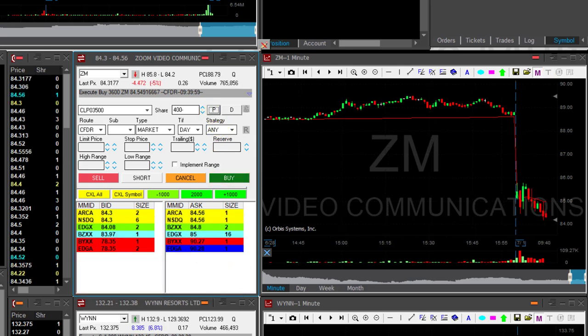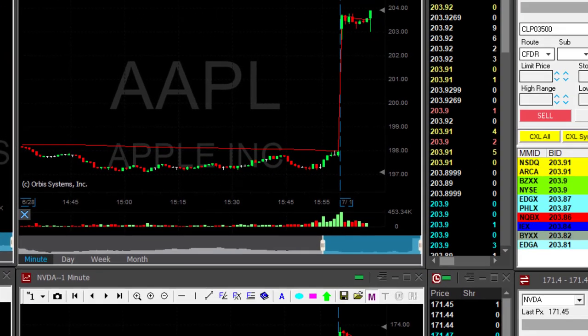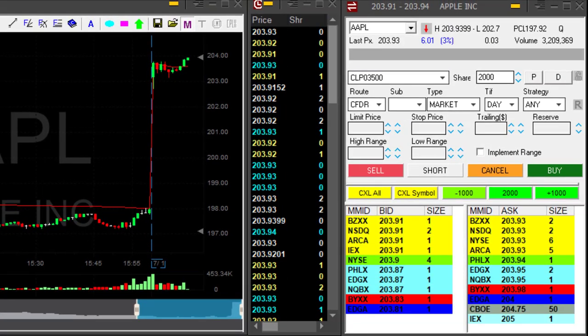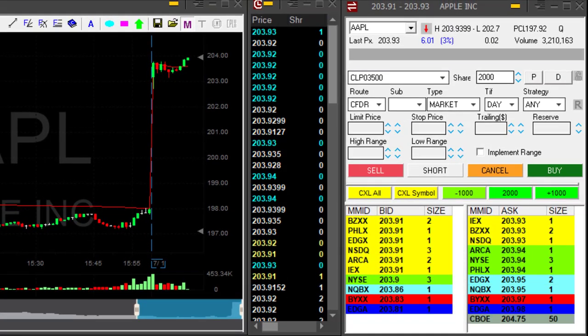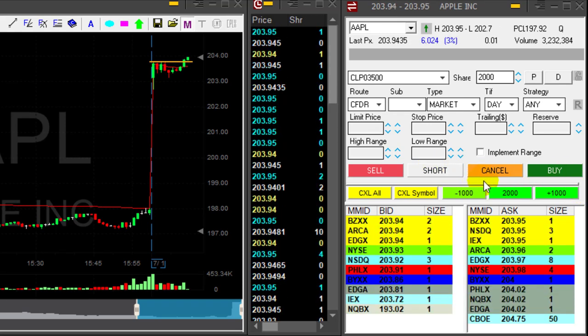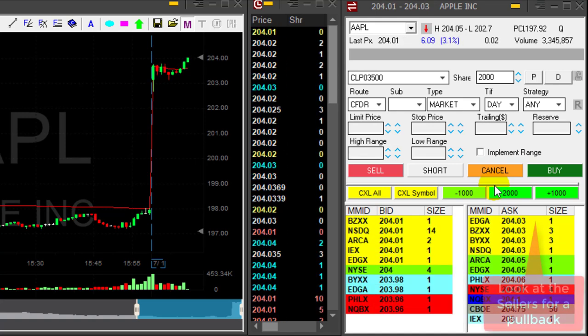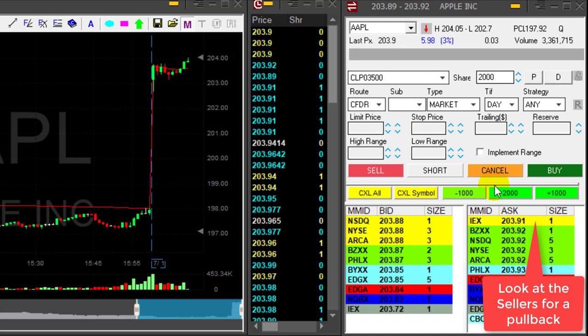Traders, just remember: you never chase a stock down or up — it doesn't matter. ZM came down originally and I didn't short it; I waited for a pullback. It doesn't always come, but when it does, it gives you a good opportunity. And I enjoyed ZM. Apple is about to move — actually it did, I missed it. I posted it in the trading room over $203.80. It just moved up almost 20 cents. I'm not chasing the stock up; I'm waiting for a pullback, the same as I did with ZM.